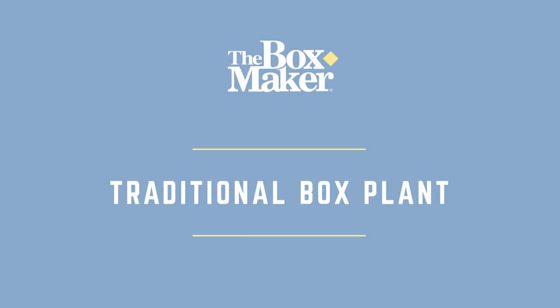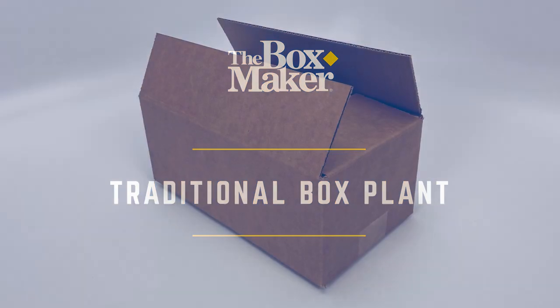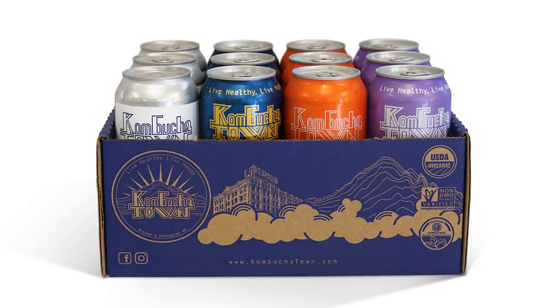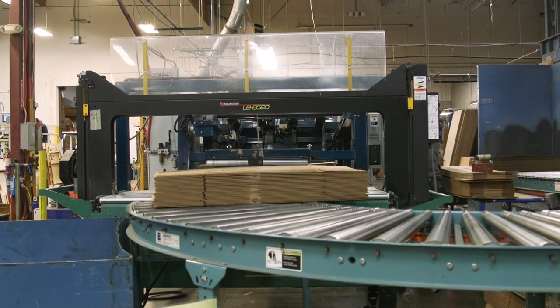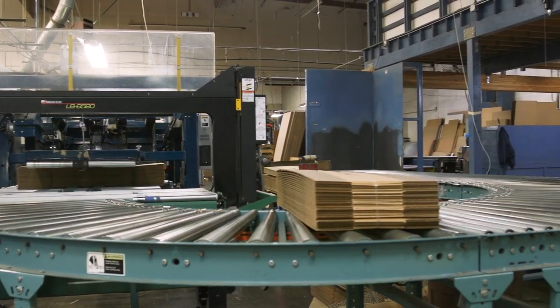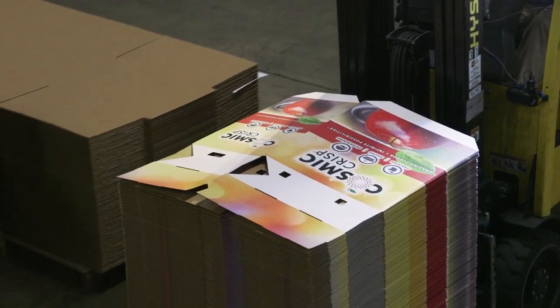For the first part of our manufacturing tour, we will visit our traditional box plant, which historically has produced plain and flexo-printed brown boxes, trays, pads, and all varieties of shipping containers. Today, this portion of our plant still produces these packaging products and additionally provides finishing work for our rapidly growing high graphics packaging business, which we will visit next.